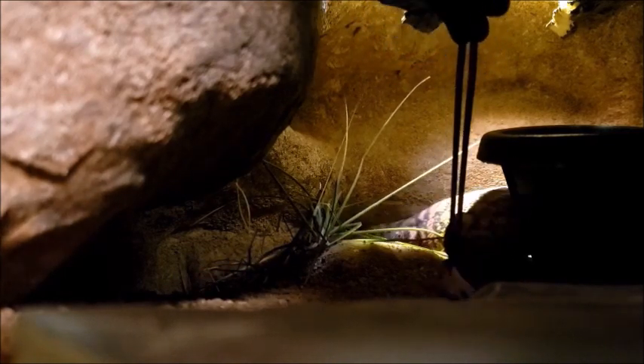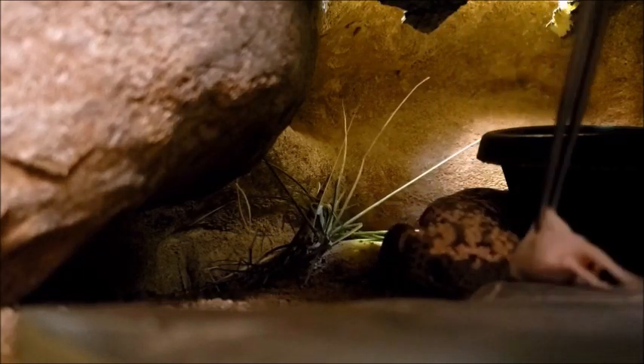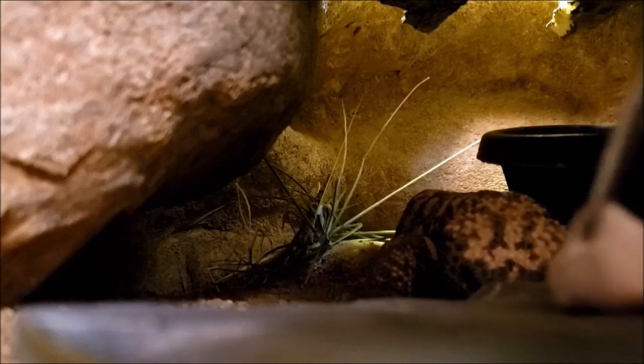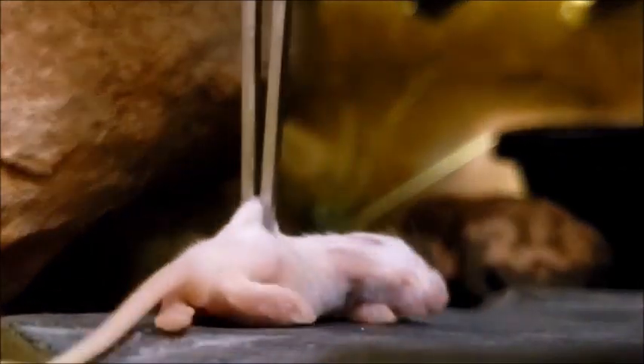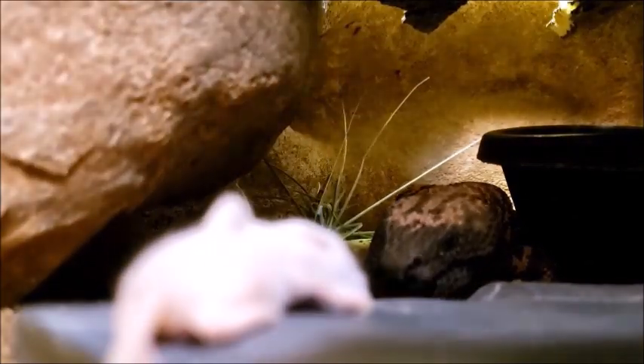But don't worry, the mouse is already dead. Our feeder rodents come to us frozen and packaged, just like the frozen food people eat. Freezing feeder rodents kills parasites that might be hiding in the meat, but it also stops the chance that the live rodent could bite the lizard back. It's just all around safer.